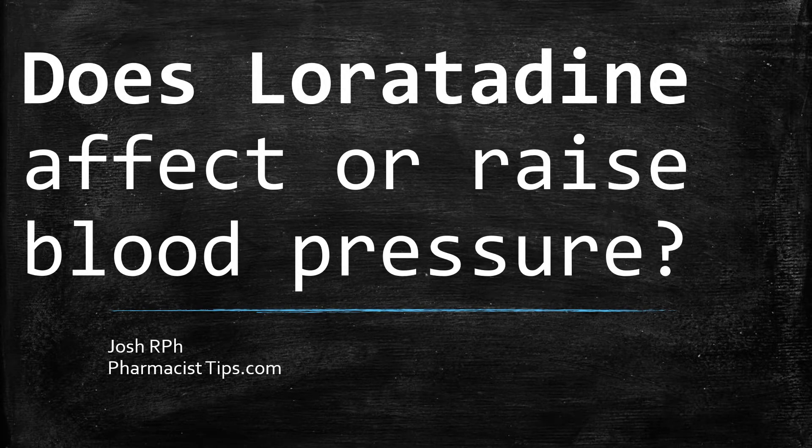Hi, this is Josh. I'm a pharmacist with pharmacisttips.com, here to talk about a common question we get: does loratadine raise blood pressure? The common over-the-counter antihistamine or allergy medicine — is there any effect on blood pressure?